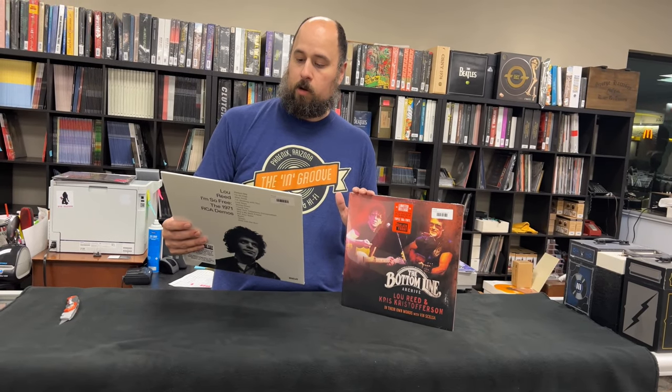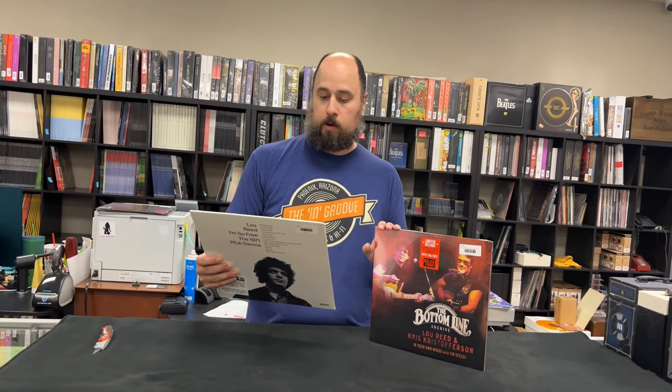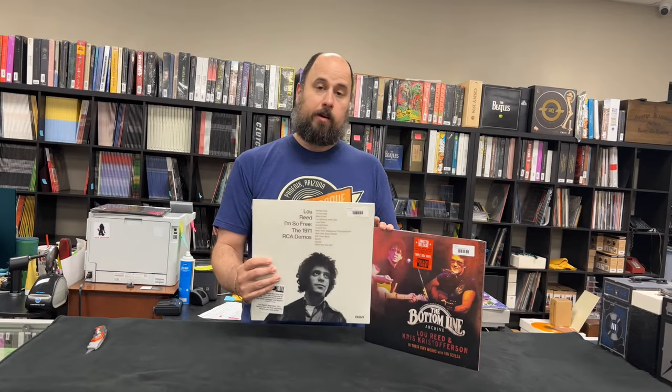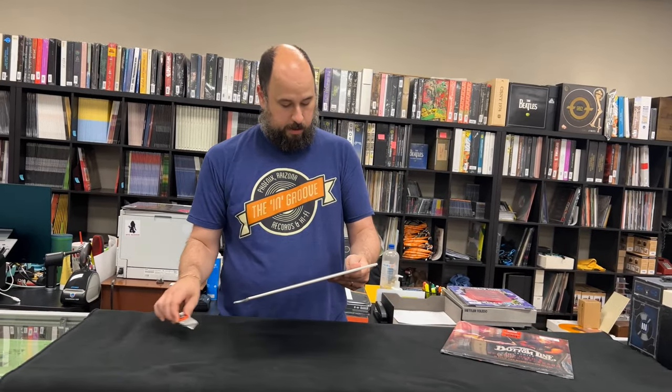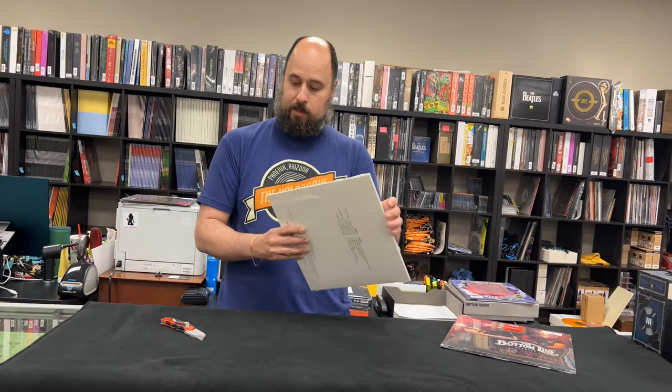It's got stuff going all the way back, going as late as Berlin, Perfect Day, I'm So Free — tracks off of later albums. Lou Reed's legendary 1971 demos from his first recording session as a solo artist.